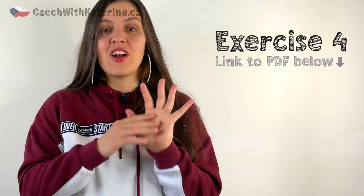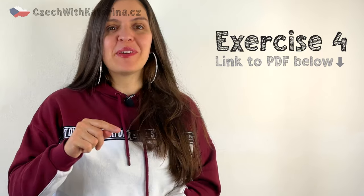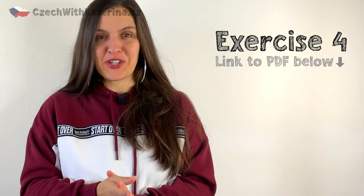Lastly, complete cvičení čtyři. Pick five verbs that are of your interest which are not used in this video. Write them in the comments below and add the group that they belong to. I'd love to see which verbs you're going to pick.